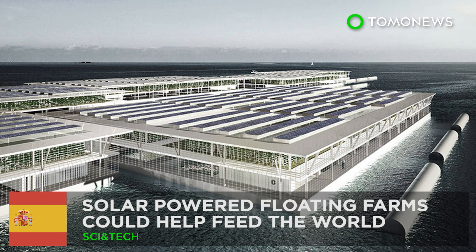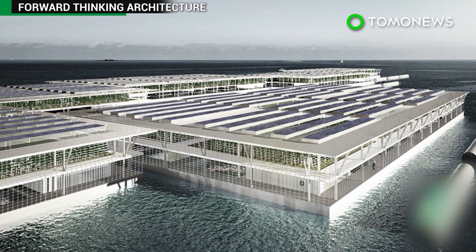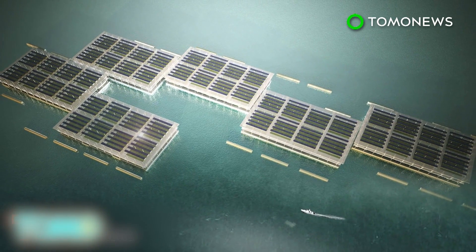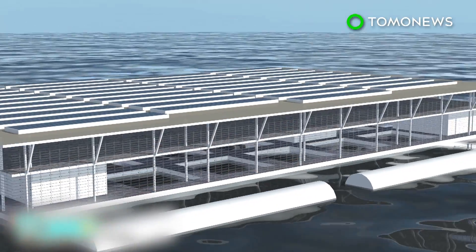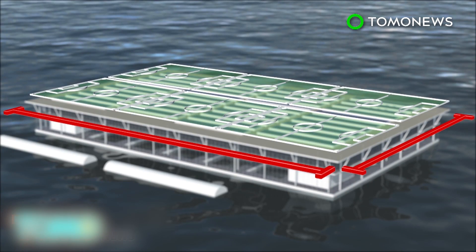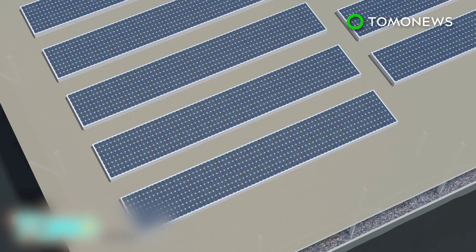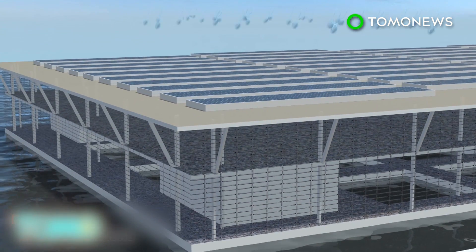Solar-powered floating farms could help feed the world. Barcelona-based company Forward Thinking Architecture has developed a solar-powered floating farm system that could ease growing global food demand. Smart Floating Farms, or SFF, was inspired by traditional grid-shaped fish farms in Asia. Each SFF is 200 meters wide and 350 meters long, roughly the size of six football fields. They can be connected to form a cluster of modules. Photovoltaic panels are installed on the top level to harvest sunlight for electricity, and it has rainwater collectors for irrigation purposes.